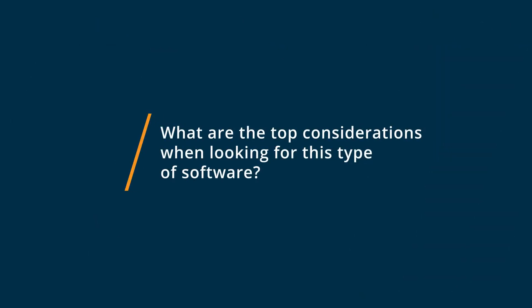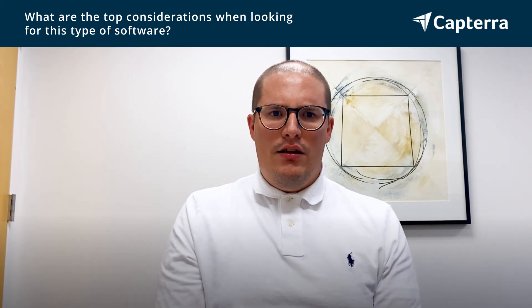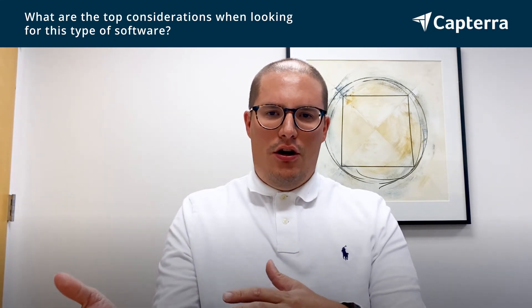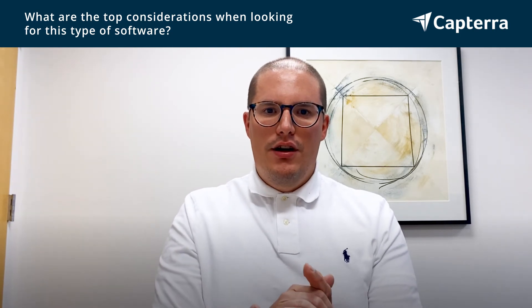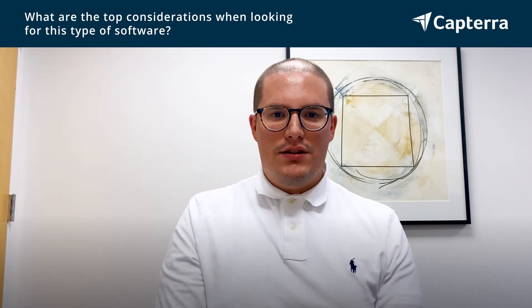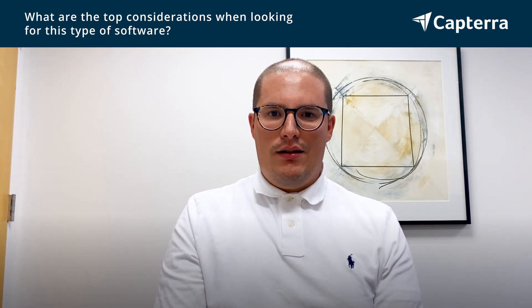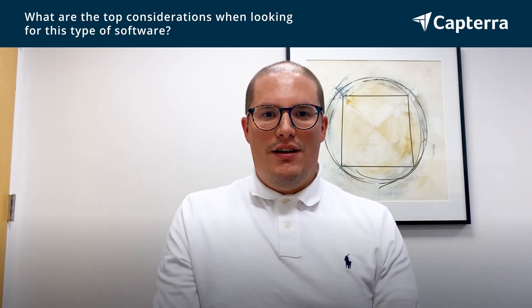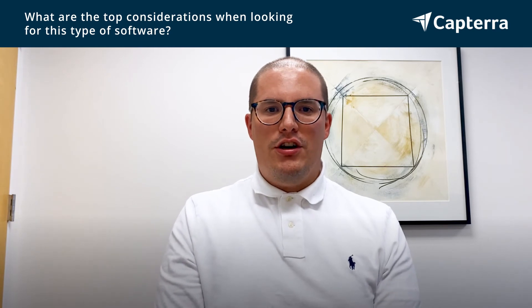The top considerations that go into looking for an accounting or property management software really are going to be the scope of what you need to solve for — how many properties do you have, how many accounting clients do you have, what are your day-to-day processes? Do you just produce financial statements for real estate investors, or are you managing hundreds of thousands of residential units? Are you managing commercial spaces?